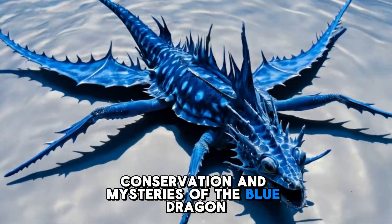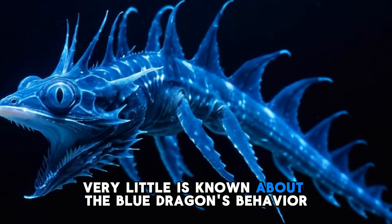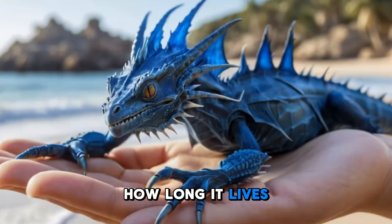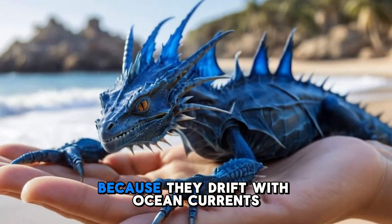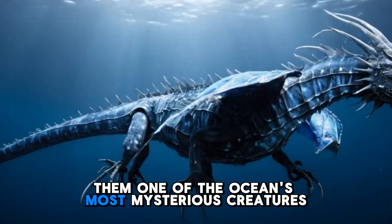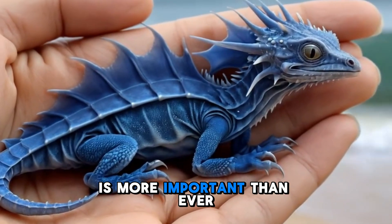Despite its striking appearance and deadly abilities, very little is known about the Blue Dragon's behavior in the wild. Scientists are still uncovering the mysteries of how it breeds, how long it lives, and what role it plays in the marine ecosystem. Because they drift with ocean currents, their populations are difficult to track, making them one of the ocean's most mysterious creatures. As ocean environments continue to change, understanding these incredible creatures is more important than ever.